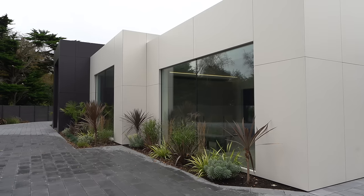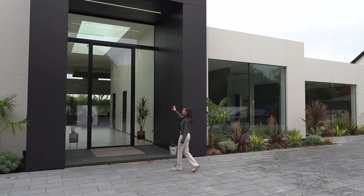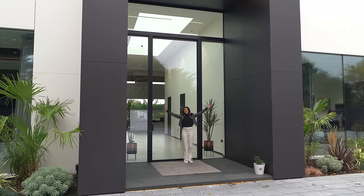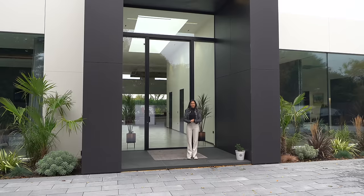We've got the Sky Frame glass windows all around, and then we actually have this incredible Sky Frame door - it's four meters high, the largest they've ever built. Put your hands up so we can see how big it is. It's two Jazzers tall! I look tiny. We're going to head on inside and take you in.